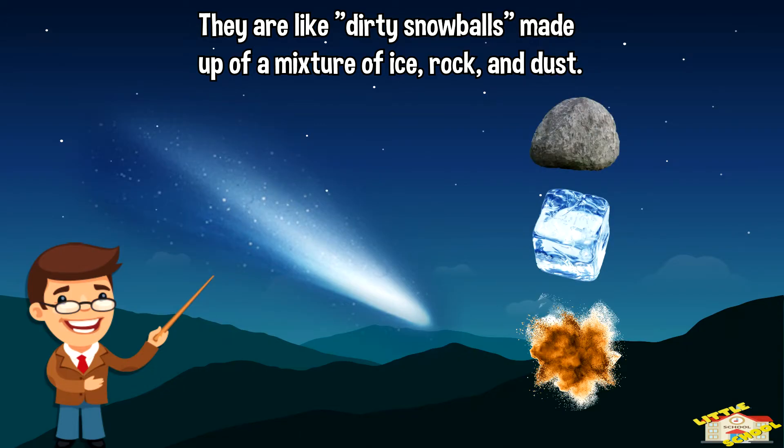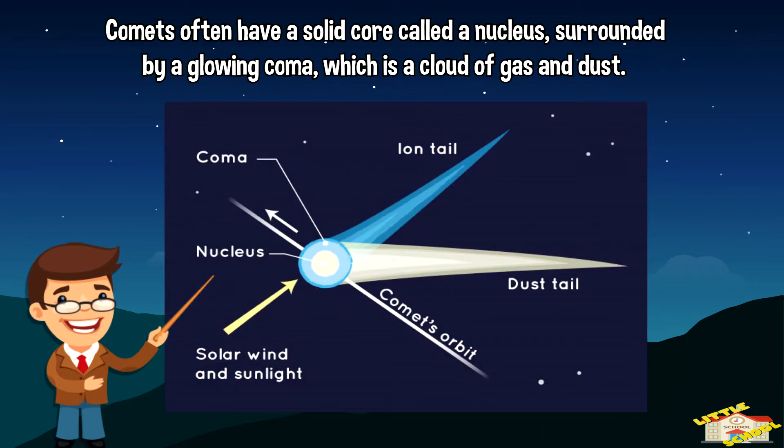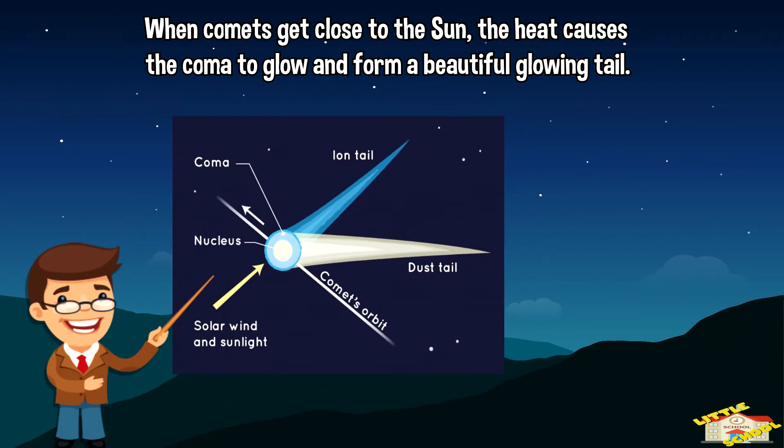and dust. Comets often have a solid core called a nucleus, surrounded by a glowing coma, which is a cloud of gas and dust. When comets get close to the Sun, the heat causes the coma to glow and form a beautiful glowing tail.